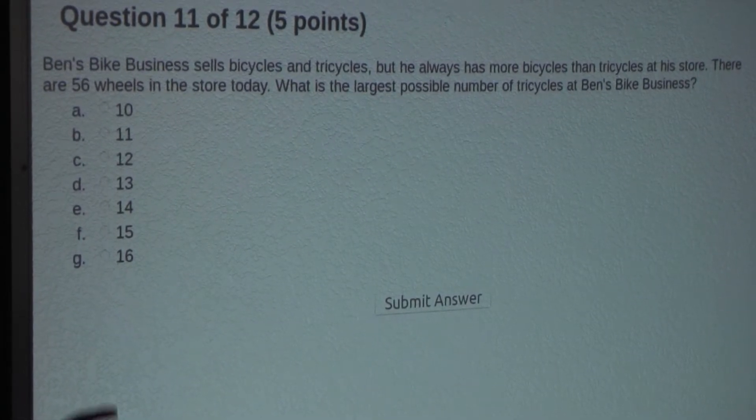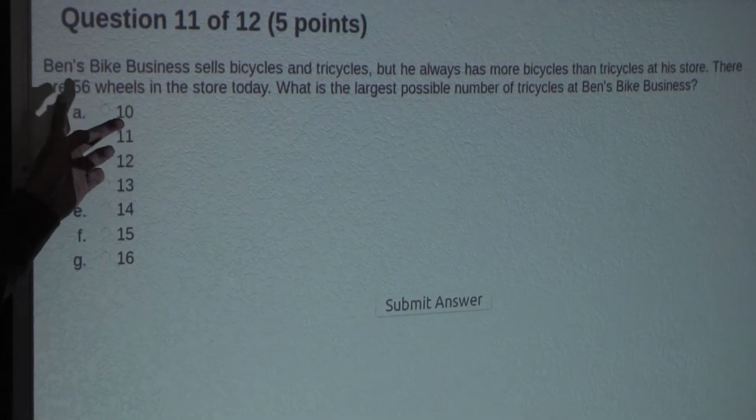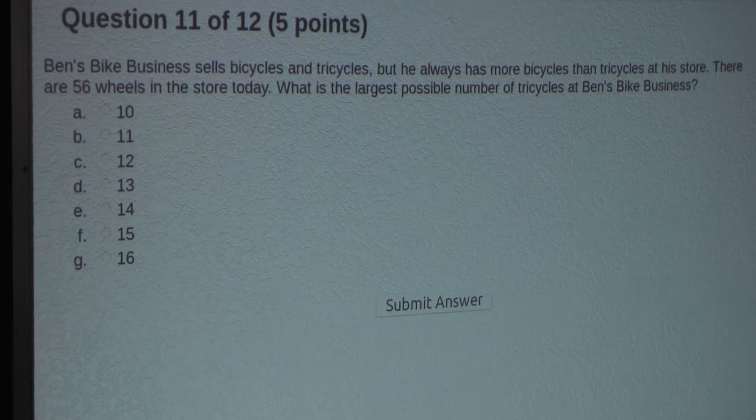Let's start off by trying this first option, which is 10. We know that tricycles have 3 wheels and bicycles have 2 wheels.